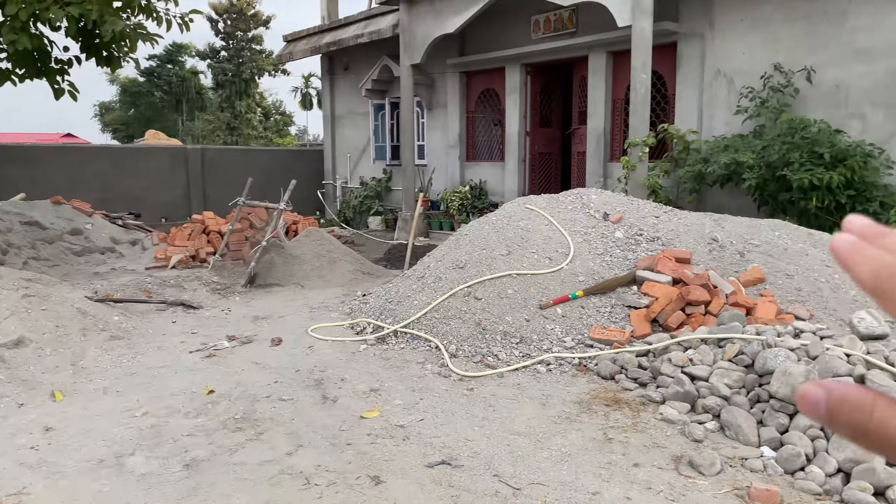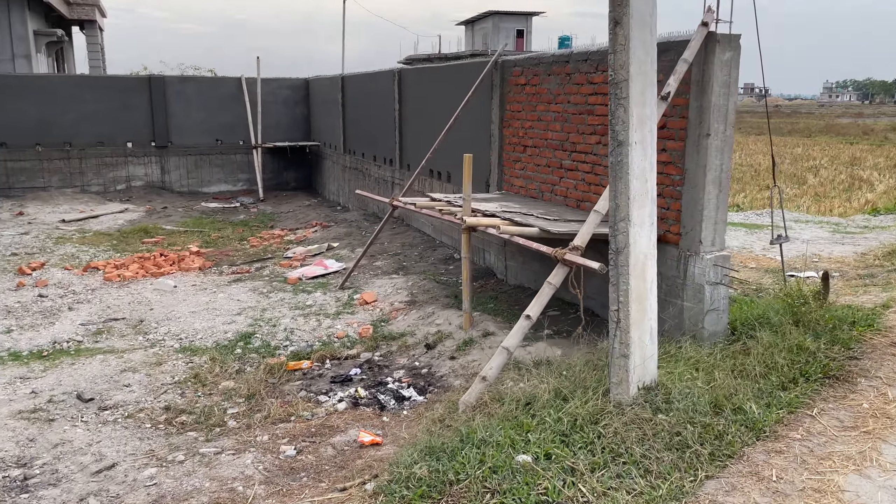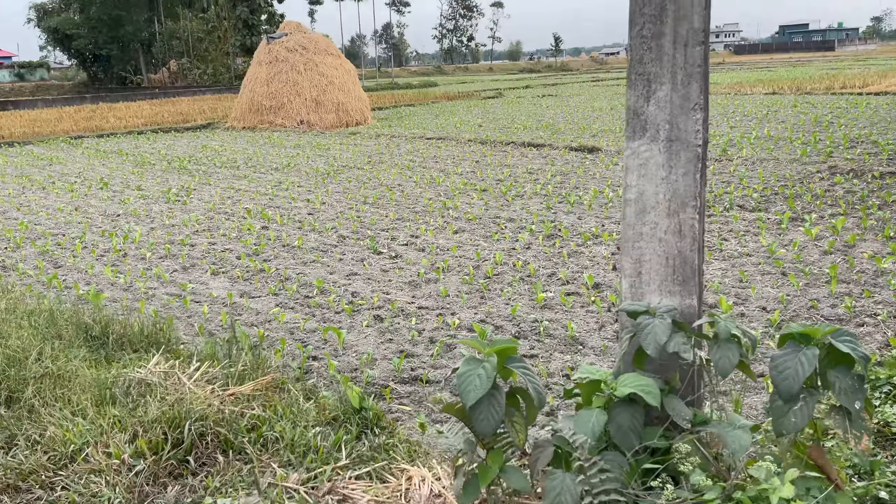Welcome back. Let me give you an update — the wall is already complete and plastered. Just one side is remaining and they will plaster from both sides.